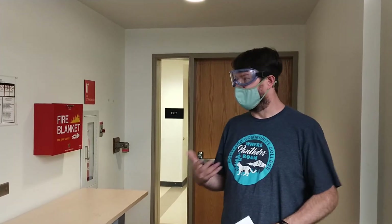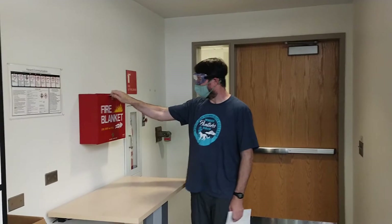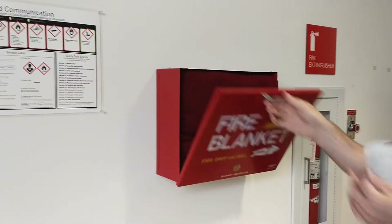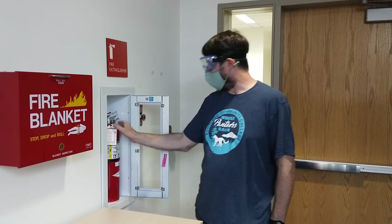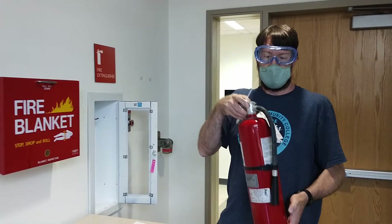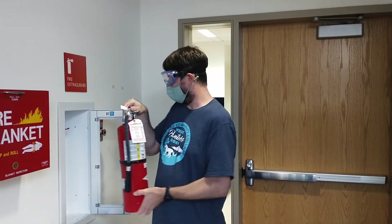The other emergency we might have is a fire emergency — for example if you're using Bunsen burners and something catches fire. If you find yourself on fire, stop, drop, and roll, and have your lab partner come and get the fire blanket to smother that fire — you can pull it out right here. If it's a small fire that you could use a fire extinguisher on, you can grab the extinguisher and take it to the fire. Only do this if you know how to use it; if you don't, the best course of action is to evacuate.